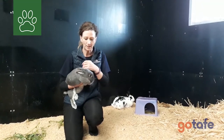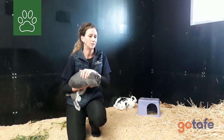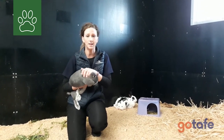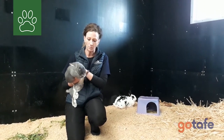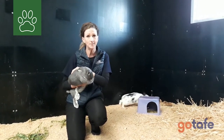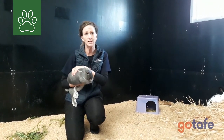I just want to touch base on the workshops that you will do three times a year. That will be in school holidays — you'll come to see us here in Wangaratta. We do workshops on rabbits. We have chickens. We also deal with the dogs and the cats.